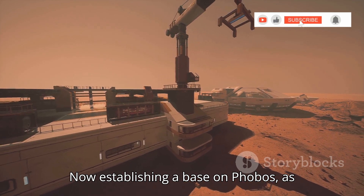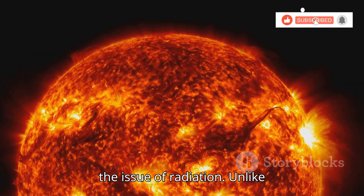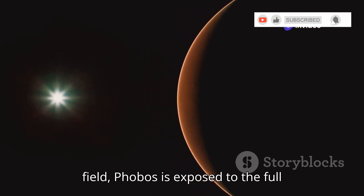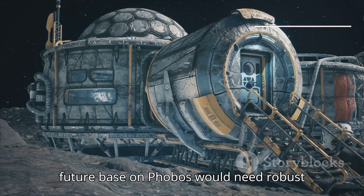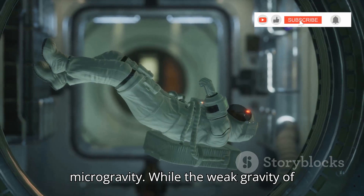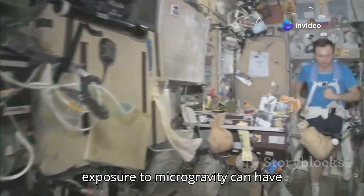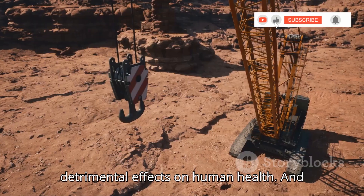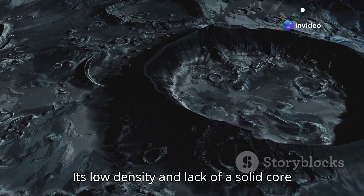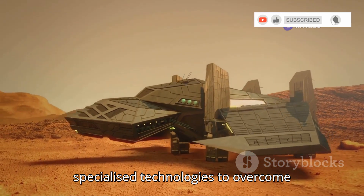Establishing a base on Phobos, as romantic as it sounds, comes with its own set of challenges. For starters, there's the issue of radiation — unlike Earth with its protective magnetic field, Phobos is exposed to the full brunt of the Sun's harmful radiation, and any future base would need robust radiation shielding. Then there's the issue of microgravity — long-term exposure can have detrimental effects on human health. And finally, there's the challenge of anchoring structures to Phobos's surface, as its low density and lack of a solid core make it difficult to build stable structures. We'd need to develop specialized technologies to overcome these challenges.